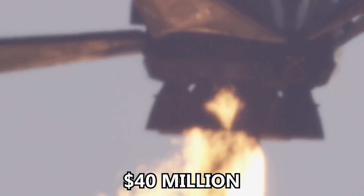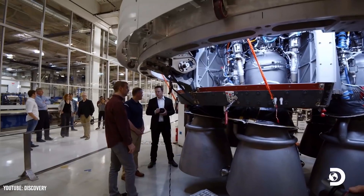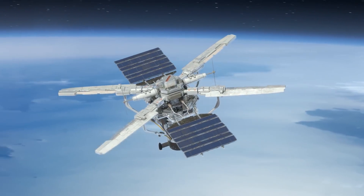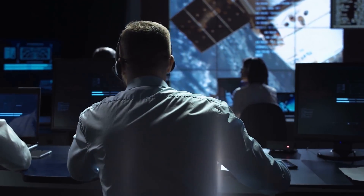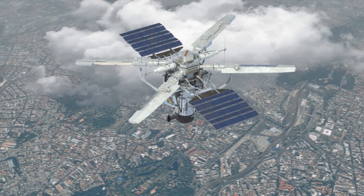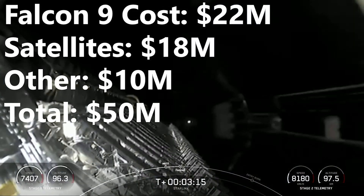Adding the payload cost to the Falcon 9 launch cost gives us $40 million per Starlink mission. However, we also have to account for development and upgrading of Falcon 9 and the satellites, licensing costs, and monitoring satellites in orbit. SpaceX has largely subsidized Falcon 9 R&D through commercial contracts, and satellite development is not overly complex. We'll add $10 million per launch for these additional expenses, bringing the final launch cost to $50 million per Starlink mission.